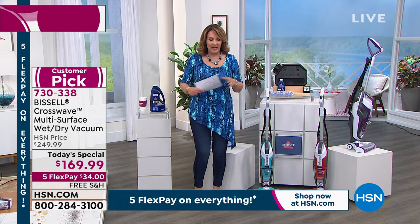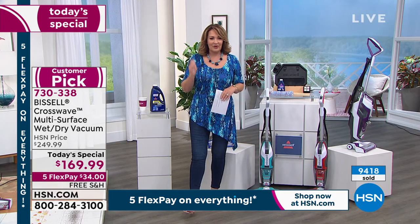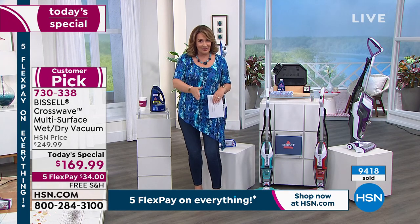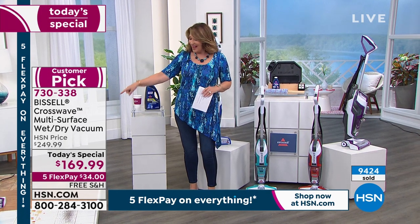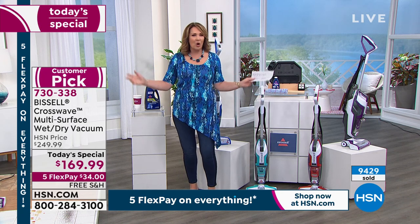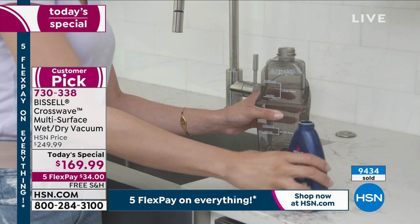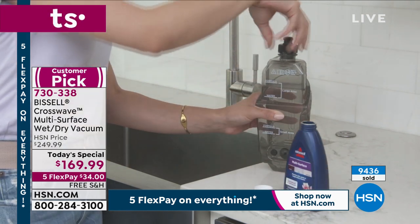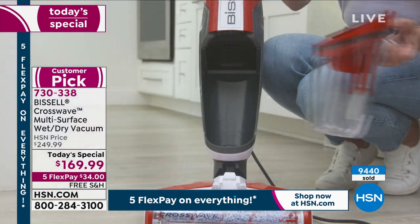All you have to do right now is spend a mere $34 on any major credit card. Ladies, I want to say to you: my husband loves this machine, and my husband does not vacuum. The fact that he loves to whip this out for little spills and little dog accidents — he was in there this morning doing it. I was dying to take a video of him, but he wouldn't let me.